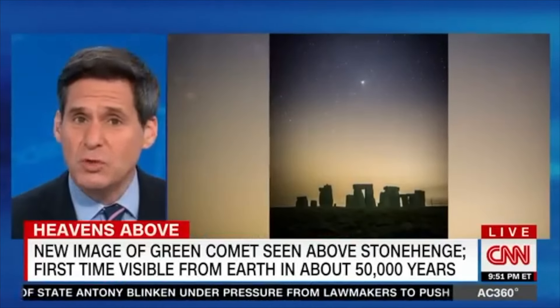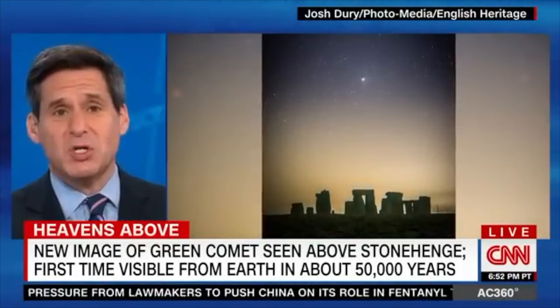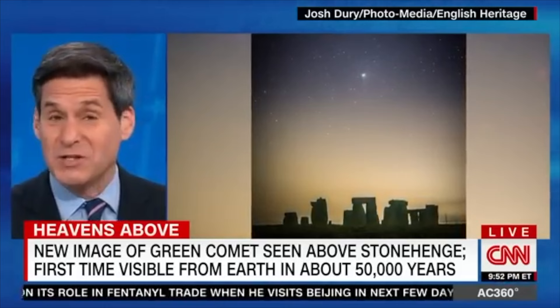We just got this new image in of a historic event at an equally historic location — a green-hued comet that has not been visible in the night sky since the Stone Age. That's about 50,000 years ago. It was recently photographed above Stonehenge in England.